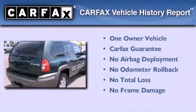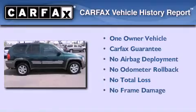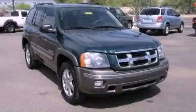This Isuzu has had only one owner and it qualifies for the Carfax buyback guarantee. Please call us today for more information on this great vehicle.